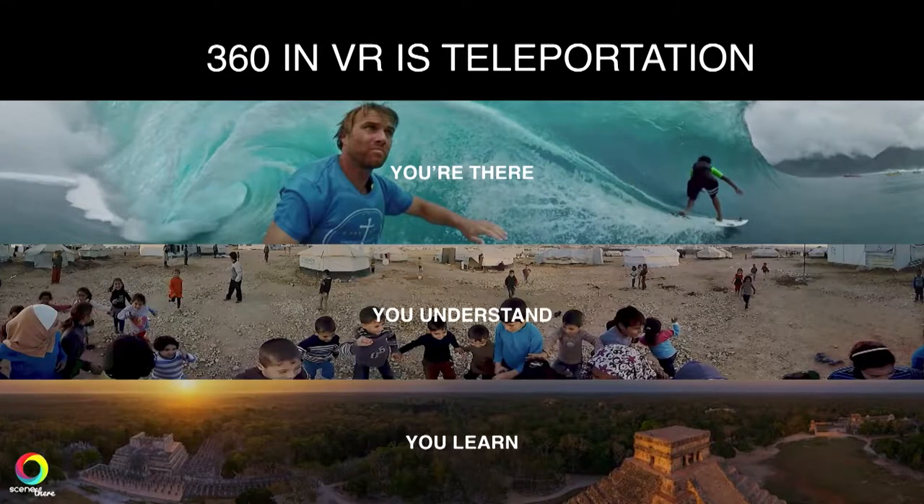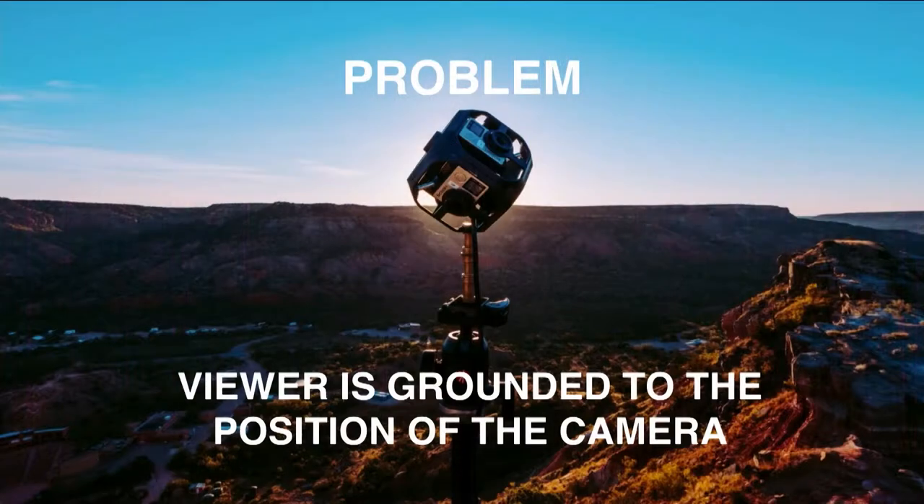VR is really like teleportation. With 360 video, you can feel like you are there — you can understand something and learn in a deeper way. The problem right now with 360 cameras is that the viewer is grounded to the position of the camera; they cannot move around. So we're solving that by introducing interaction to the videos.